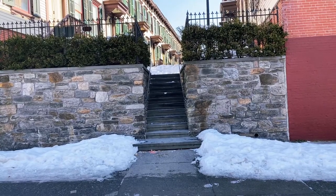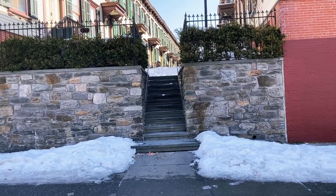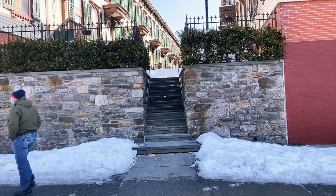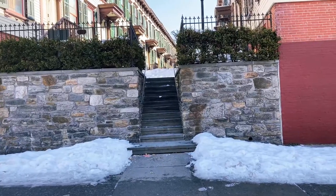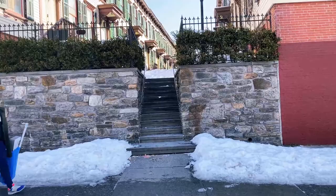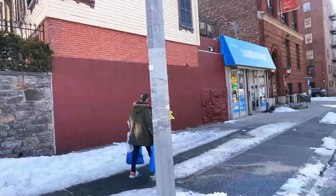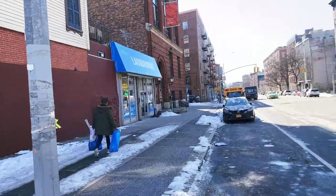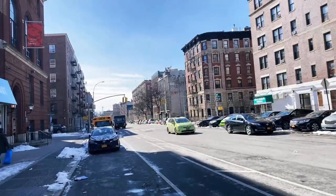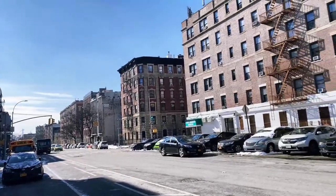In Washington Heights in New York City, there is a little staircase that leads to a hidden street that most people don't know about. It's very picturesque and it feels like you're walking back in time. It was even featured in the show Boardwalk Empire. I'm Ariel, this is Urbanist, and let's explore the Morris Jumel Mansion Historic District here before we go inside the Morris Jumel Mansion, which is the oldest surviving mansion in all of Manhattan.